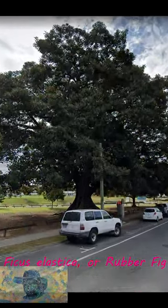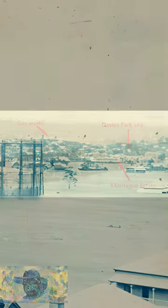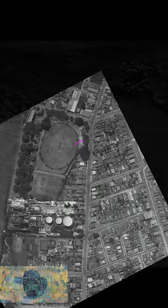Hey Trio Nerds, here we are today at West End with this beautiful old rubber fig. Here it is — it's the 1890s and it's not there then, it should be right there. And here's another thing from the 1890s — it's not there, but here it is in the 1920s and it is there, so it's 100 years old.